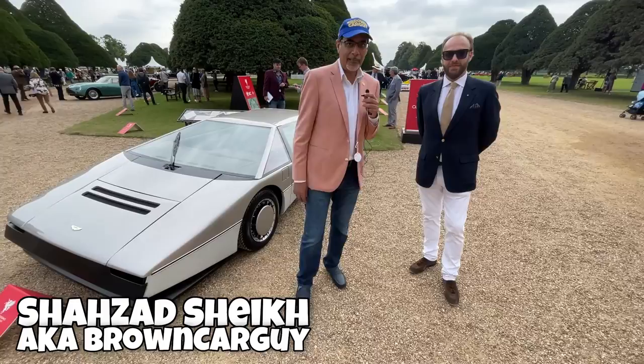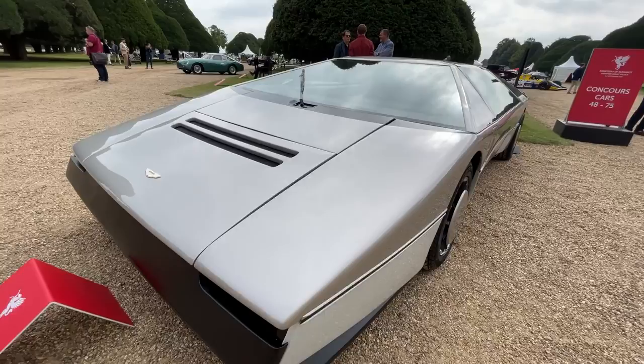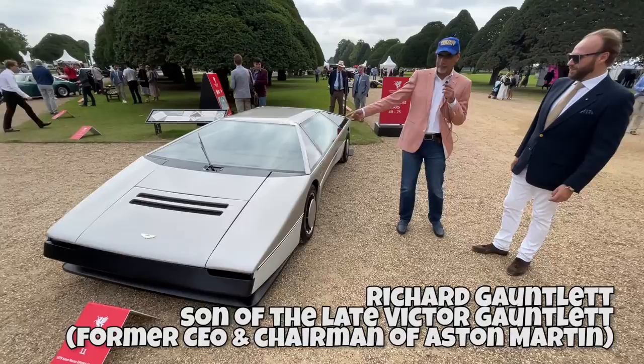Hi guys, I'm here at the Concours of Elegance at Hampton Court 2021, and what's the first car I see when I come in here but only the Aston Martin Bulldog from 1979 — the one-of-one concept car. My god, I had a picture of this on the wall. I love my wedge-shaped cars. This has been reborn.